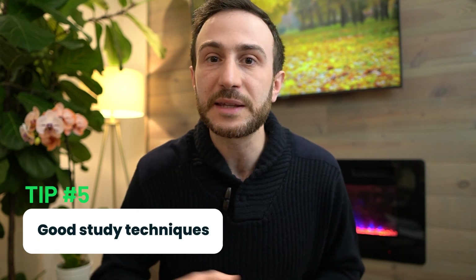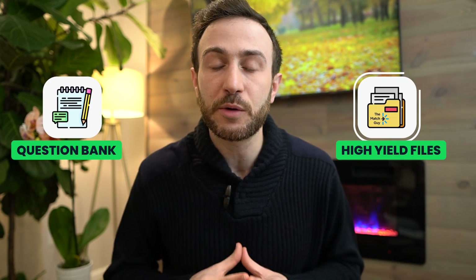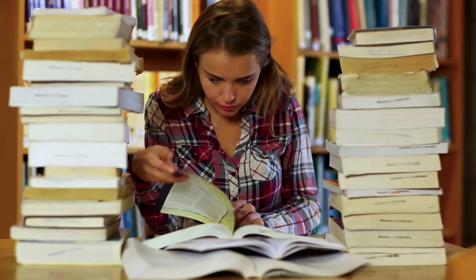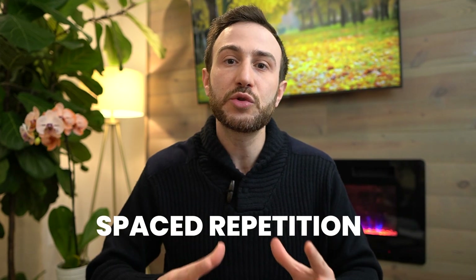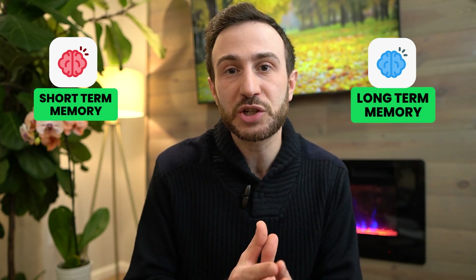The final tip when it comes to acing the Step 2 exam, especially if you're in a hurry, is good study techniques — or what some people call studying smart. That includes active learning, which is why studying in the question bank style with questions and answers and the high-yield files we provide are all forms of active learning. When you read a question, you start thinking about the answer, and even if you fail to find it, reading the answer at that point solidifies the information more than reading passively. Spaced repetition is also key — rather than getting locked in a cycle of endless repetition, study the information, give it a week or two, and when you come back during review time, that transition from short-term to long-term memory will be solidified.